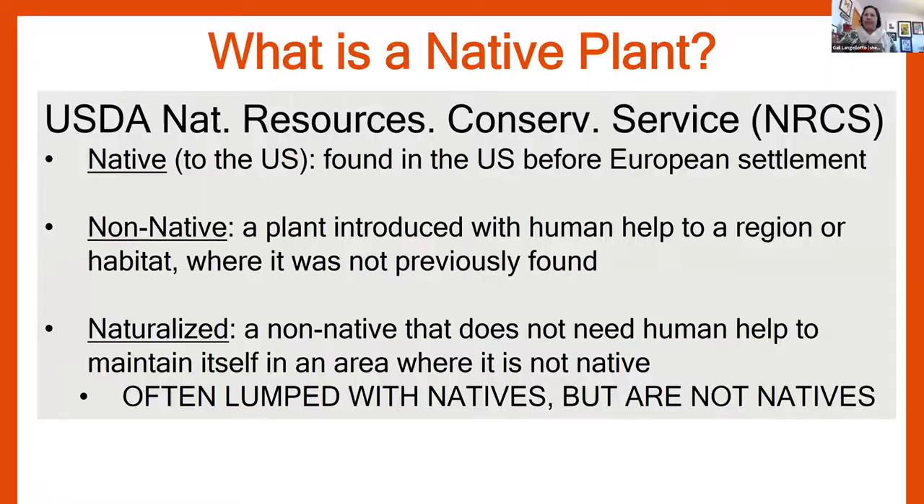First, I'm going to talk about what a native plant is. The USDA Natural Resource Conservation Service, sometimes abbreviated as NRCS, defines a plant native to the US as one found in the United States before European settlement. By corollary, a non-native plant was introduced with human help to a region where it was not previously found after European settlement. There's also a category of naturalized plants — non-native plants that have escaped cultivation and no longer need human intervention to maintain themselves in an area where they are not native. These naturalized plants are established and part of our local ecosystems, but they are not truly native to a region.